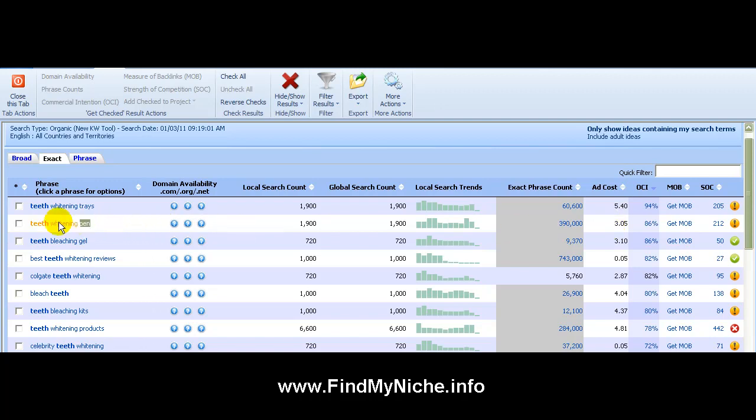For example, 'teeth whitening pen' — when anybody logs on to Google and does a search for that and clicks on the ads on the right side or top, that person is paying like three dollars and above for every click they get. That's a lot of money for just that keyword. This one is as high as five dollars per click — that's insane.